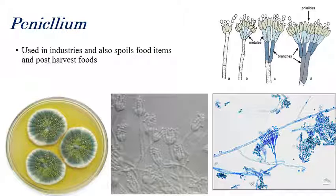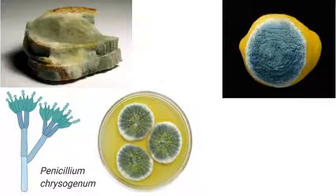Penicillium is mostly used in the production of antibiotics, but the same Penicillium is also responsible for spoilage of food grains and post-harvest foods. Green-colored colonies can be observed on petri plates — chain-like, toilet brush or toothbrush-like structures can be observed in both Aspergillus and Penicillium. Penicillium chrysogenum is the species used for production of the antibiotic penicillin.